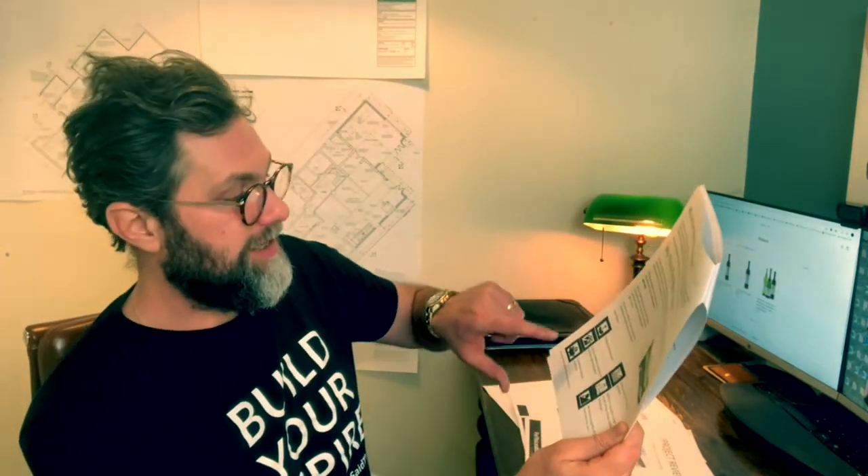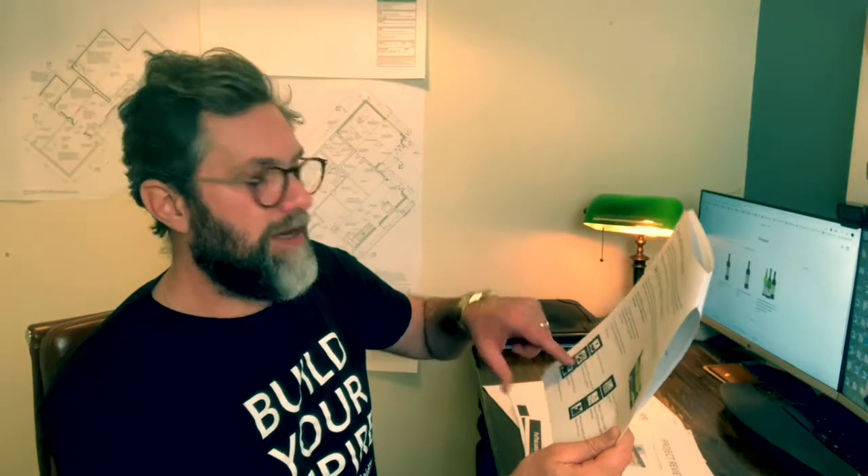Why is this the right property? We're saying why we bought it: great capital growth, ability to recycle money, equity created through means of renovation, strong rental demand. There's some reasons that we bought that. This is a single-letting, and I'm sure it says that on the front.